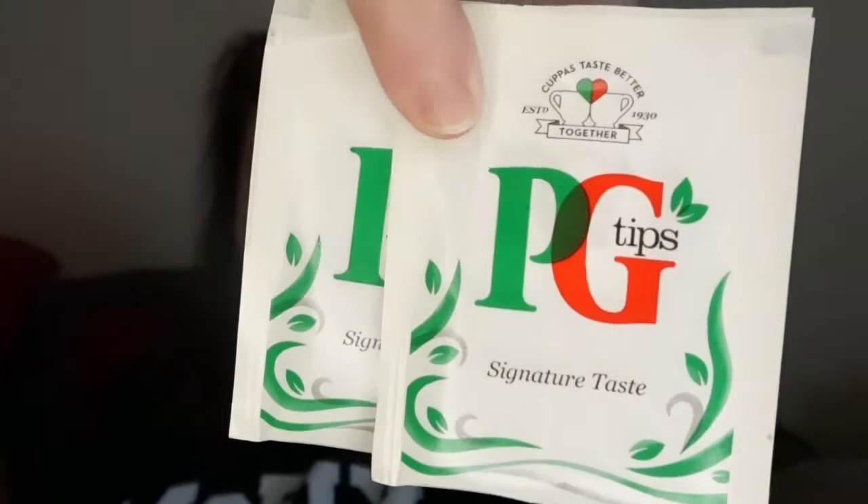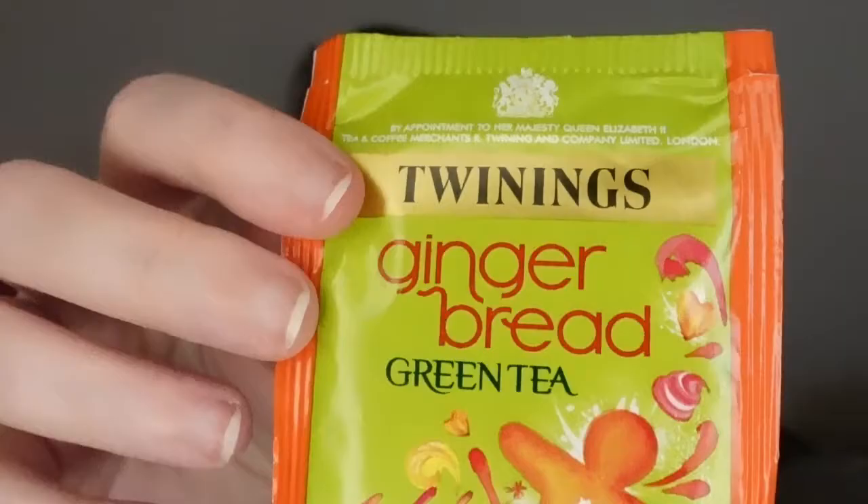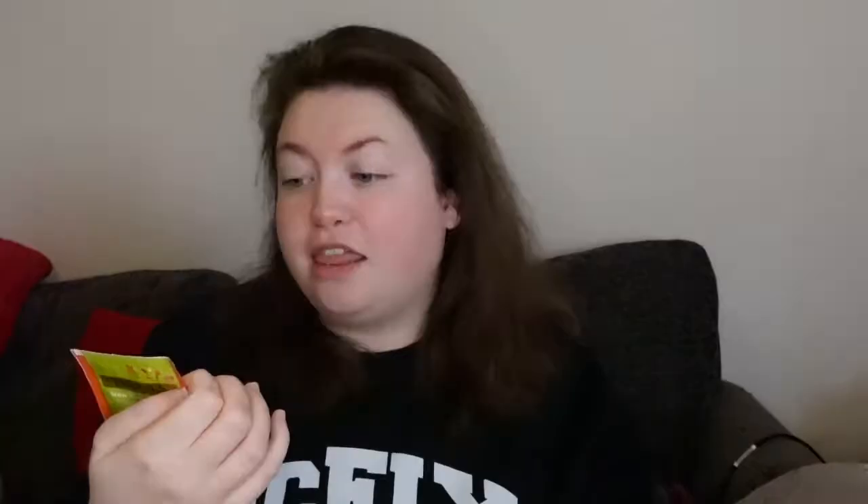The popcorn is caramel vanilla flavoured, so I'm definitely going to get Connor to try it and let you know how it is. There are also a few teas in here — we have two PG Tips teas, which are just normal ones, so I can definitely drink those. And we have two flavoured teas: strawberry and cucumber, and gingerbread tea. That's exciting! If you like flavoured teas, it seems like this is the box. And we have a big thick bar of chocolate — milk chocolate — that's definitely what all the weight in the box is from.